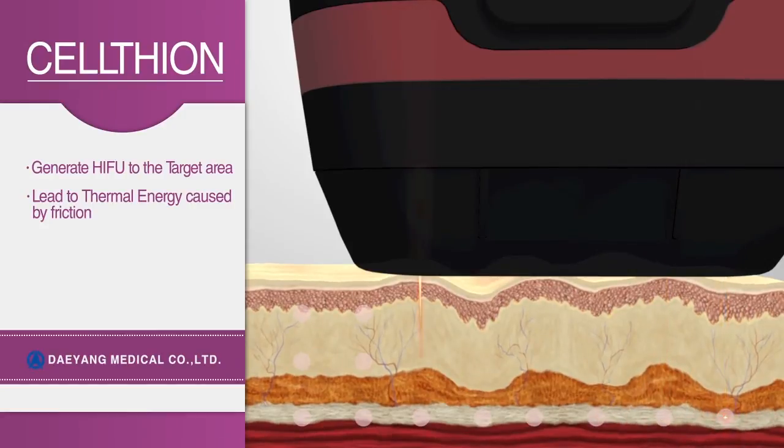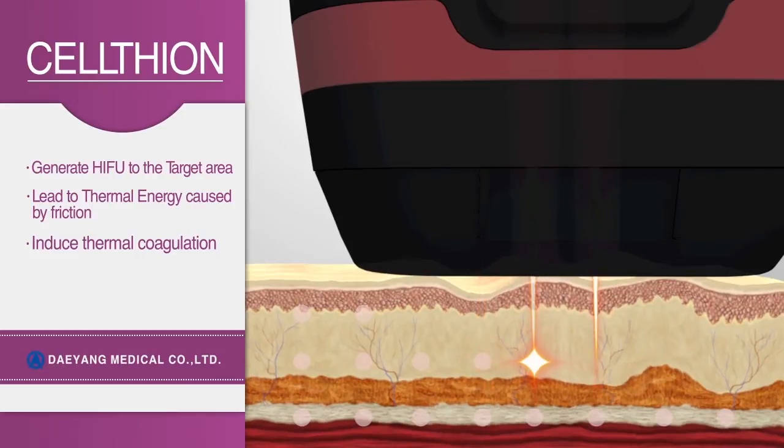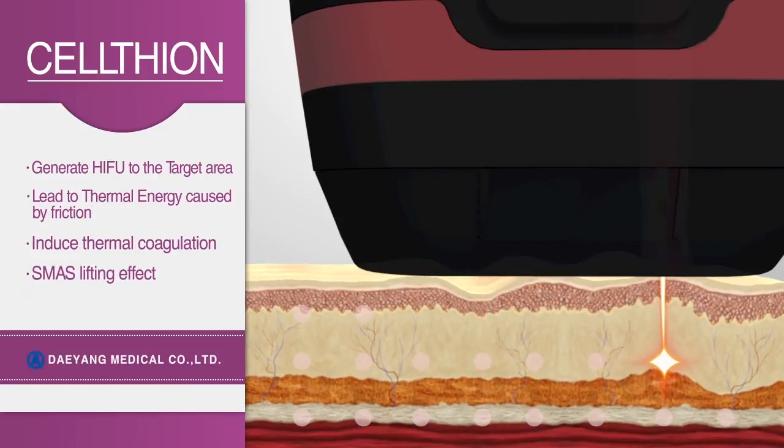That is, a lifting effect is achieved, and it can also treat both layers — from the dermis to the SMAS — at the same time.